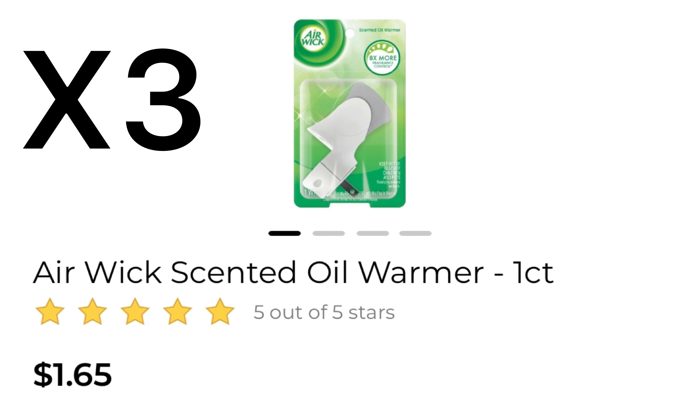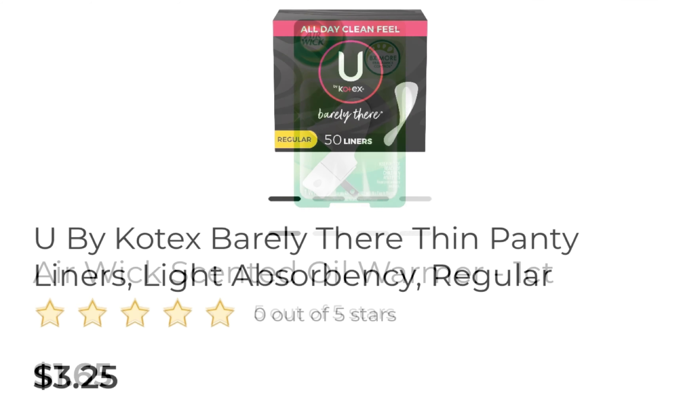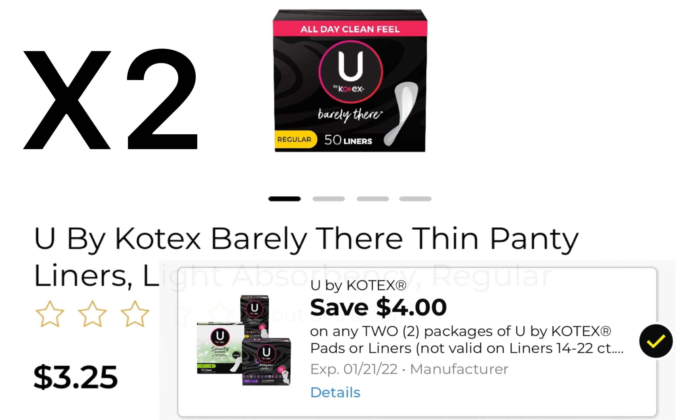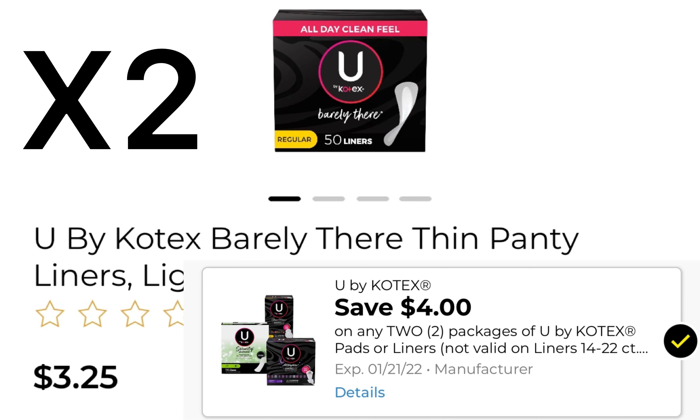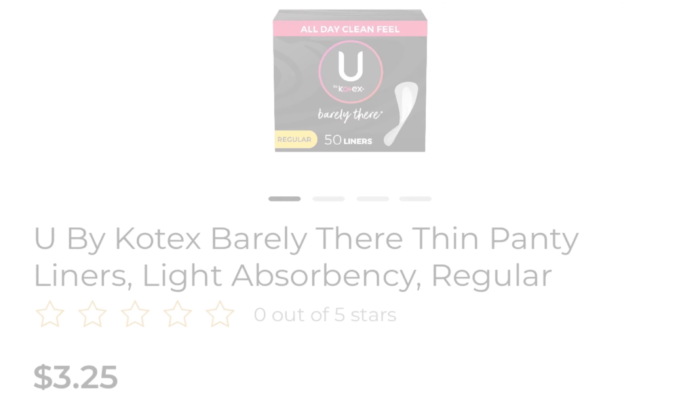Pick up three Airwick warmers at $1.65 each — we have three different coupons attaching. Pick up two U by Kotex liners at $3.25 and use this $4 off of two coupon. Everything is $26.40. Clip your $5 off of $25 and all the other coupons — that's $25.35 in coupons, leaving you to pay just $1.05 for everything.